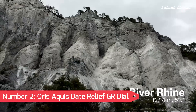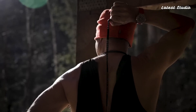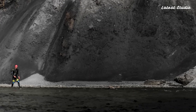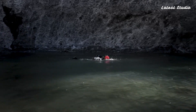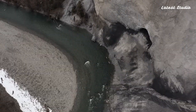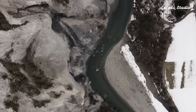Number 2: Oris Aquis Date Relief Grey Dial — inspired by endurance swimmer Air Brahm's efforts to raise awareness for the importance of freshwater. Featuring a sleek design with a noble cause, the sunburst gray dial represents stormy seas, and the red seconds hand symbolizes passion. With a relief bezel adding depth, the Oris Calibre 733 powers this watch, offering reliability and accuracy. Water-resistant to 300 meters, it's a perfect blend of design and purpose.